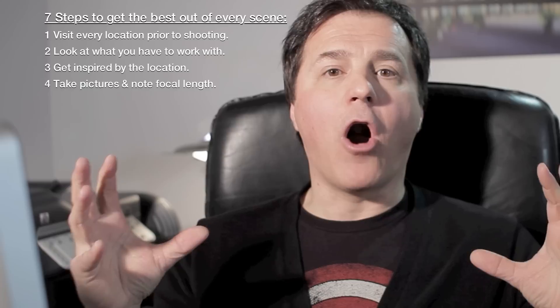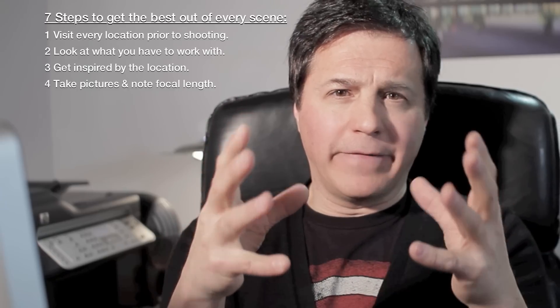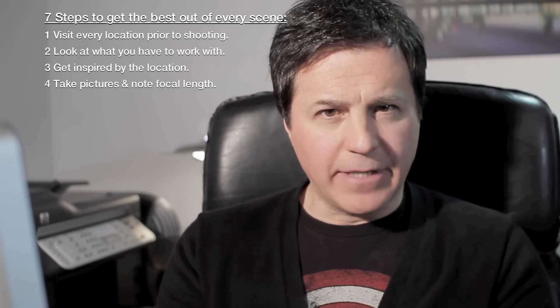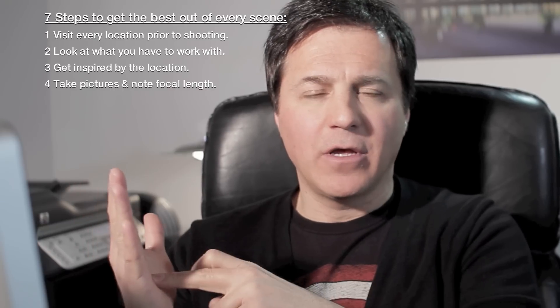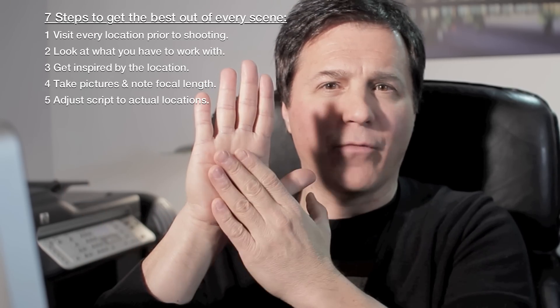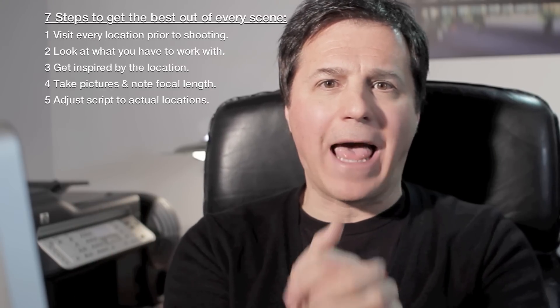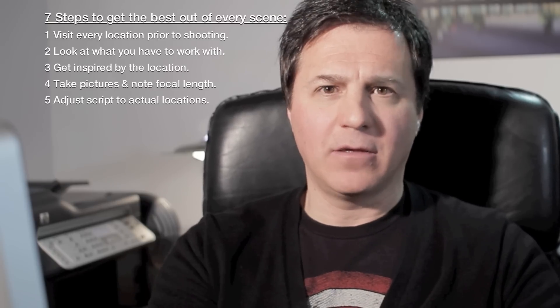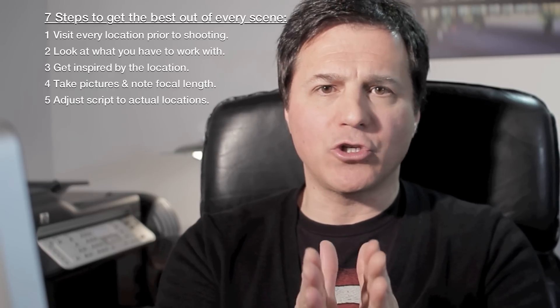So you have all you need there on location. You go back home. When you're home, you take your script again, you have your pictures, and you go through your script again to see if it all matches together. We saw different things on location that required some changes. So you will have to adjust that, and then you will have something rock solid — you will have exactly what you will shoot.